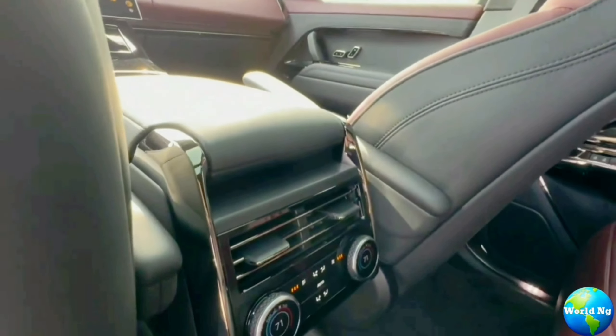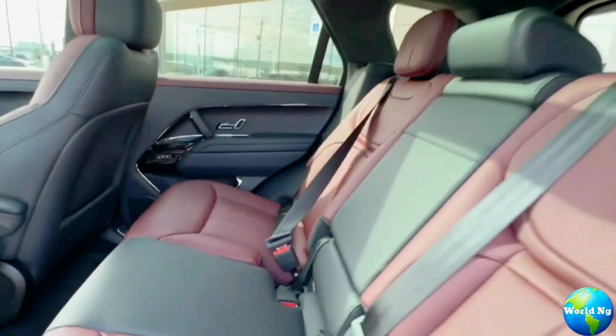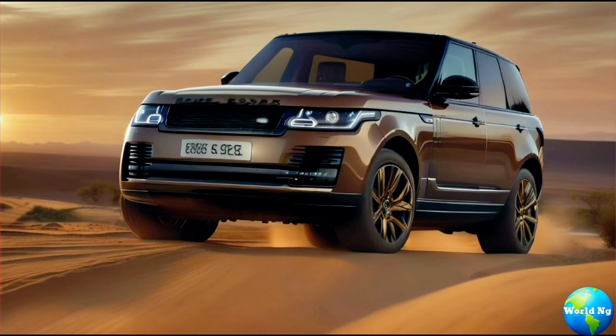The luxury SUV is available in SE, HSE, and Autobiography models, with a more exclusive SV version that offers bespoke tailoring.